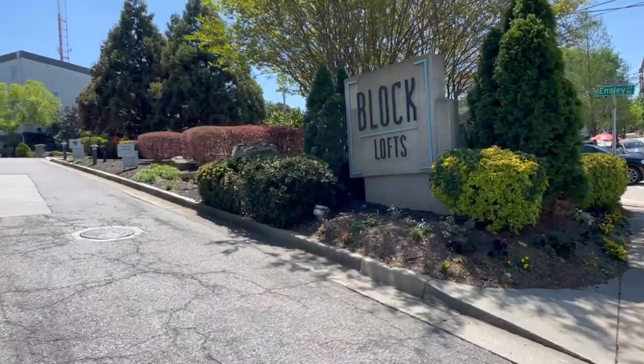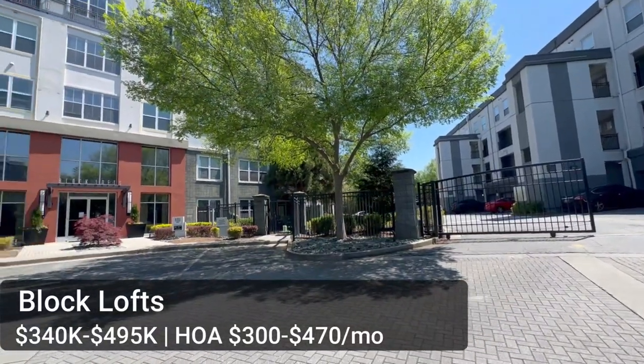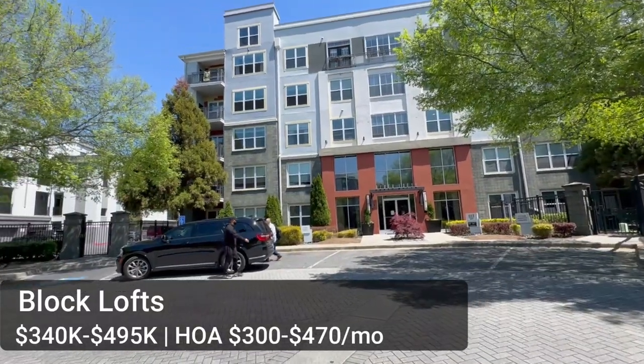On the opposite side of the Beltline from Freedom Lofts is Block Lofts — 69 units. The HOA runs $300 to $470 a month. A one bedroom is around $340,000 and a two-bedroom two-bath is just under $500,000. It has a pool, gym, dog park, and covered parking. Uniquely, some units actually have their own garage, which is rare for a condo building. The well-done units have exposed brick walls, black granite countertops, and big windows that make them really bright — a great option if you want something that looks a little newer and fresh.